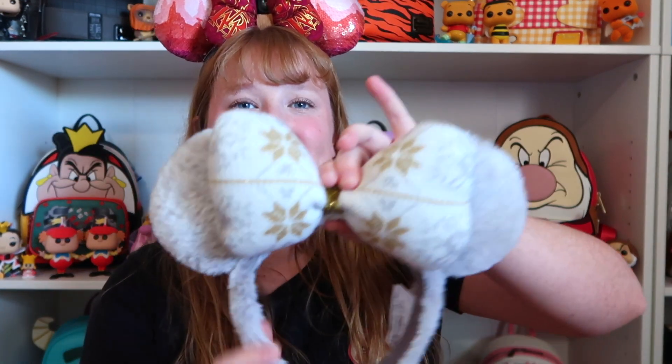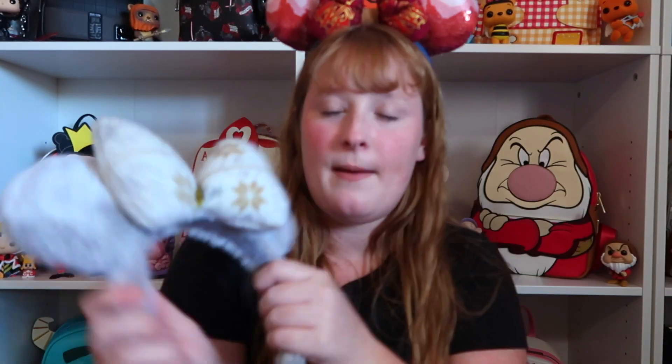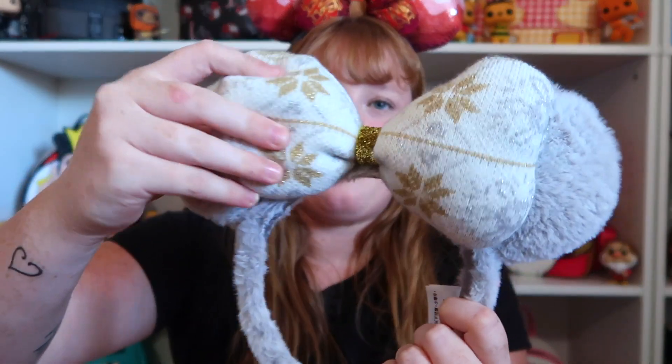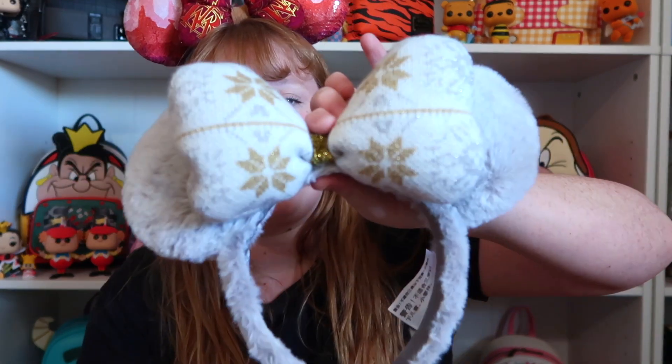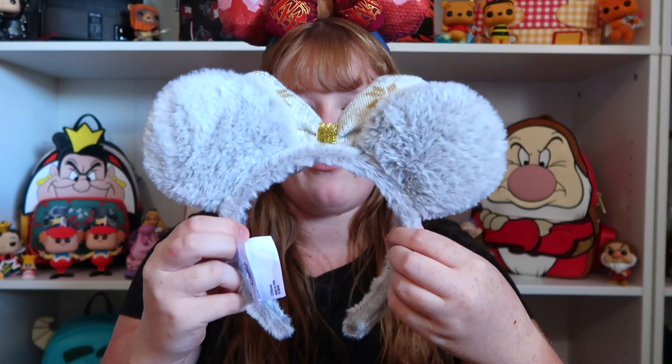Kind of going along with the winter theme, I have these. Oh my gosh, I love these ears. Josh gifted them to me for Christmas last year or the year before. But I love these ears so dearly. If you touch them, they are literally like a blanket — they are so cozy and comfy. Even the band itself is super comfortable. The bow is just so squishy and so cute and also has that blanket feel. I love the print — it's very neutral, you can wear this with a lot of things. I love these ears because they are so cozy and great for the wintertime.